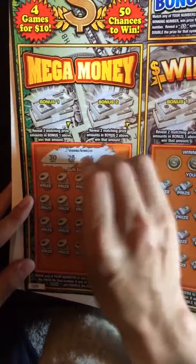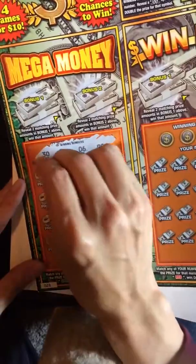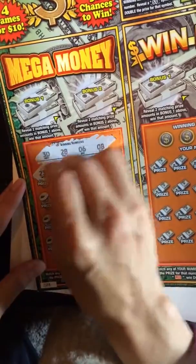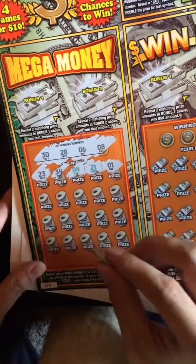30, 28, 6, and 8. 23, 34, 4, 21, and a 1.